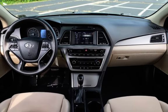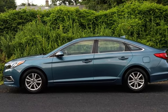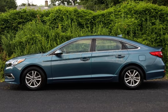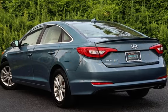This Hyundai has less than 63,000 miles on the odometer. Estimated fuel economy for this vehicle is 25 miles per gallon in the city and 36 miles per gallon on the highway.